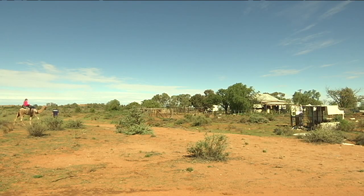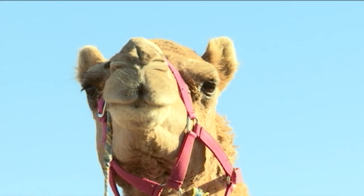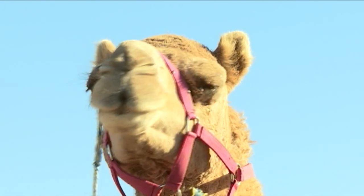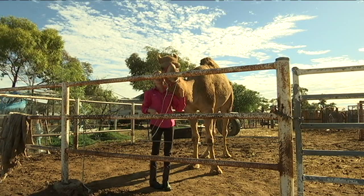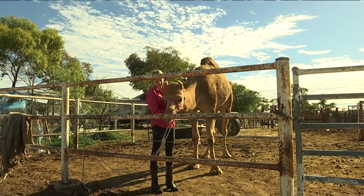But the best thing about camels to me is that they make really good pets. Bella's like the sweet, cuddly one. And Sugar, she's not feral but she's just cheeky. Bella and Sugar have been my pet camels since I was really young, and I'd say they're actually my two best friends.